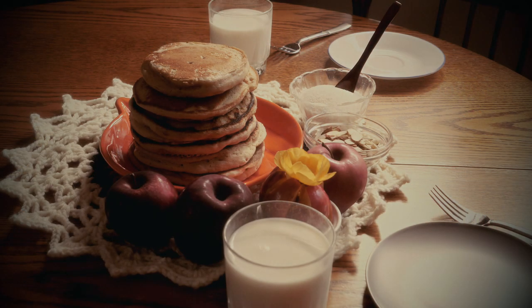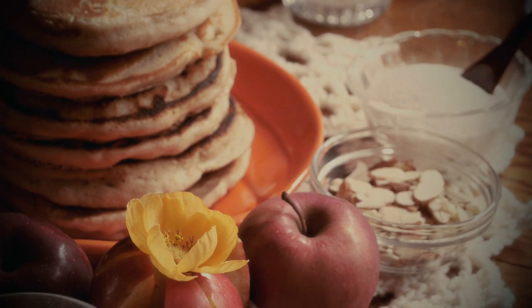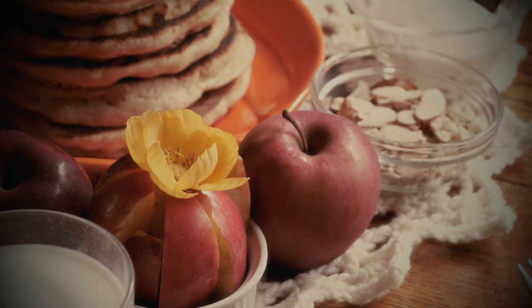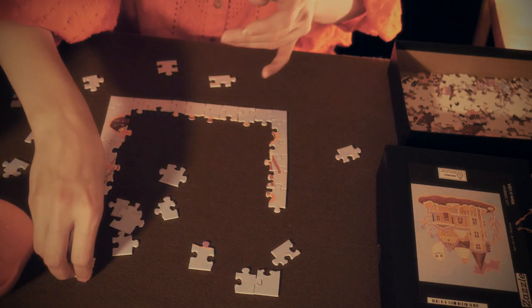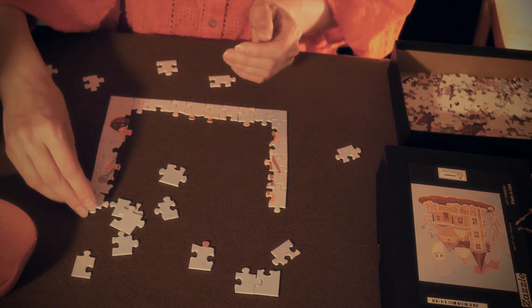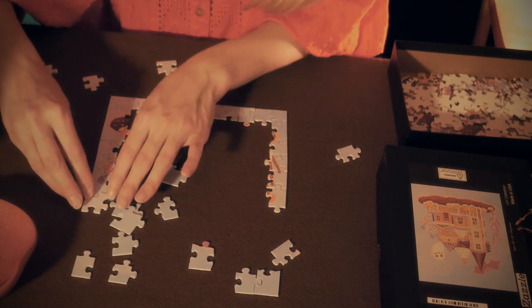Then good food was set before them - milk and pancakes with sugar, apples, and nuts. Afterwards, two pretty little beds were covered with clean white linen, and Hansel and Gretel lay down in them and thought that they were in heaven. The old woman had only pretended to be so kind. She was, in reality, a wicked witch who lay in wait for children, and had only built the little house of bread in order to entice them there. When a child fell into her power, she killed it, cooked it, and ate it, and that was a feast for her.